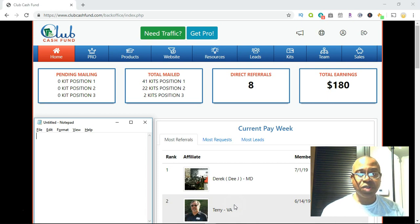If you haven't already subscribed to my channel, please do so by clicking subscribe and also the bell, that way you get notified when I do another video. I wanted to jump on here just to talk to you guys about Club Cash Fund. Club Cash Fund is the simplest opportunity that I've seen by far when it comes to direct mail.